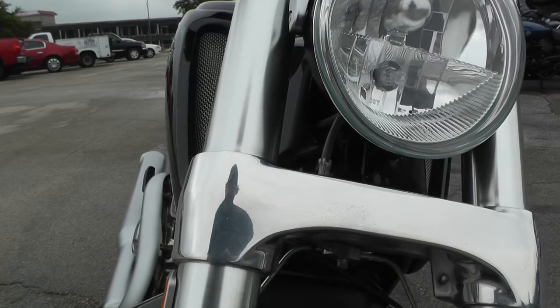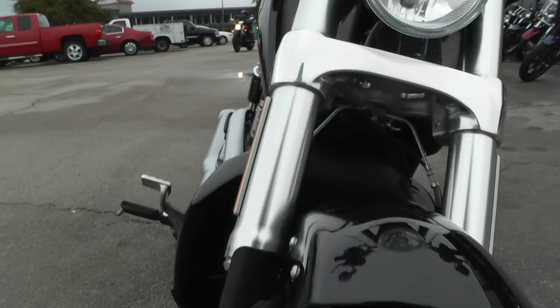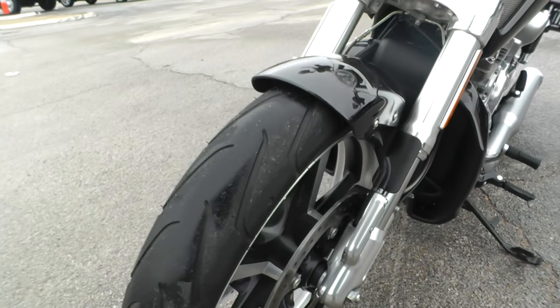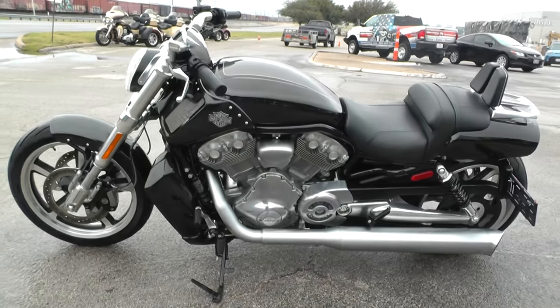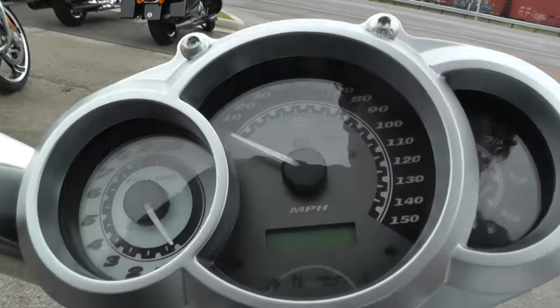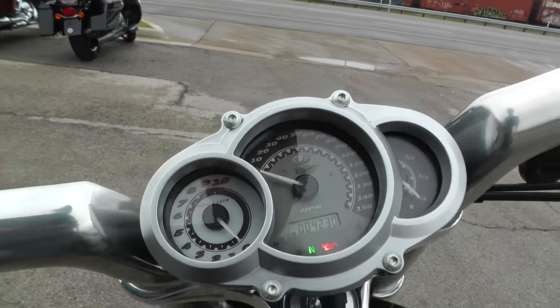Typically you'd mount a turn signal on the forks or the body somewhere, but this just keeps everything looking real nice and clean. Good tire on the front as well. It's got a dual brake setup — it's a fast bike, so when you're having a little fun you really want to be able to stop. It's got really good brakes on it. This is a 2015 model, it's only got 4,200 miles on it. I think this one's got ABS brakes as well.